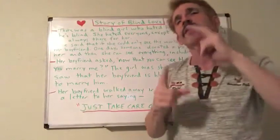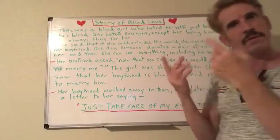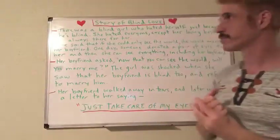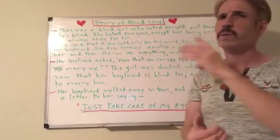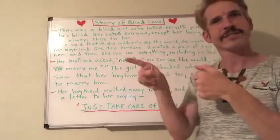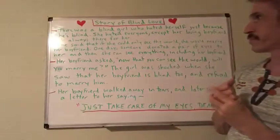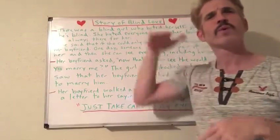The eruption created a huge 20-mile-high cloud that blasted ash as far as Egypt, over 200 miles away. Ancient writers describe how the ash cloud plunged the world into darkness, veiling the sun and causing a volcanic winter for over two years. A blanket of ash up to 200 feet thick covered the entire island.